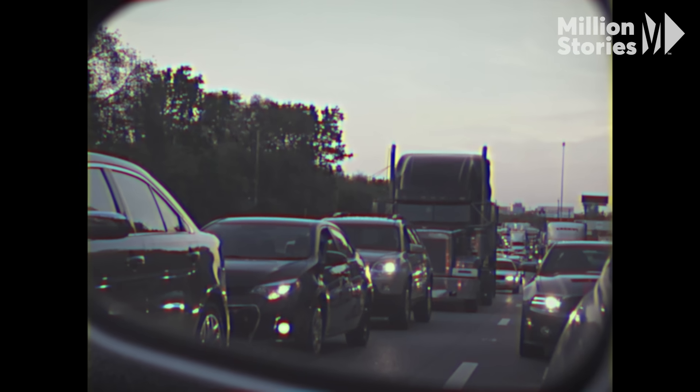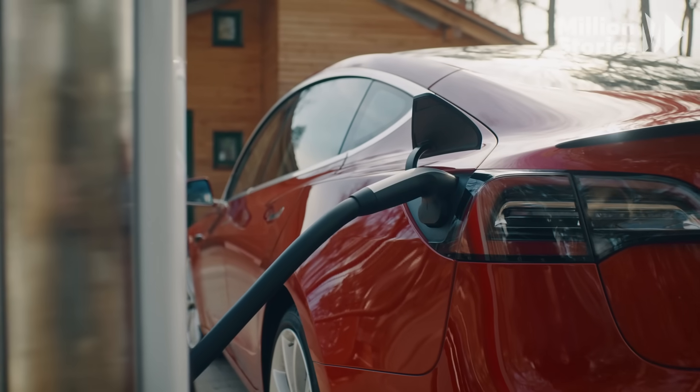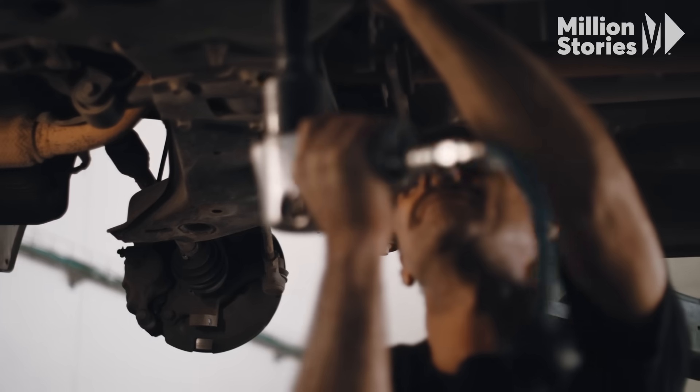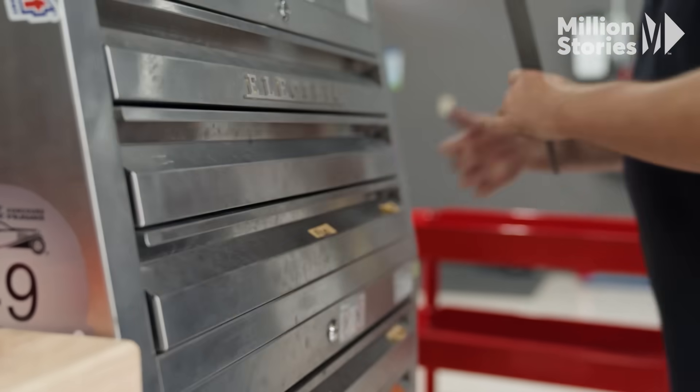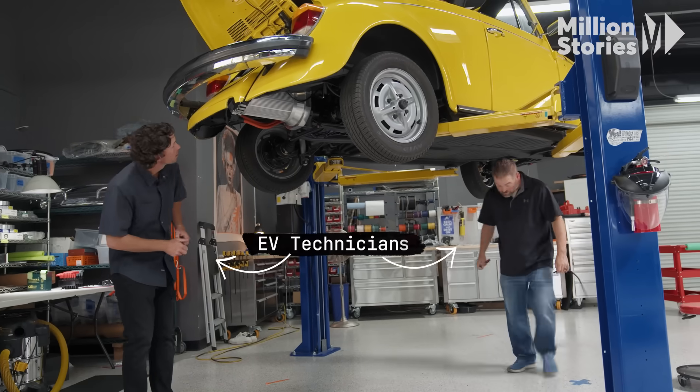As countries around the world race to meet decarbonization targets, electric vehicles, also known as EVs, are selling at record highs. But by replacing grease and gas with code and batteries, yesterday's mechanics need to become the EV technicians of tomorrow.